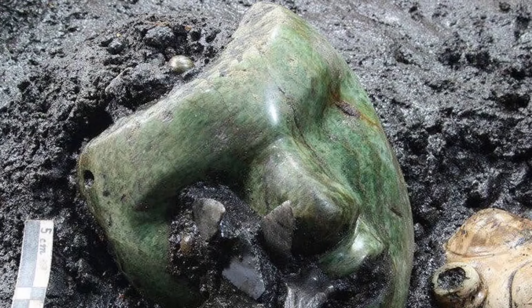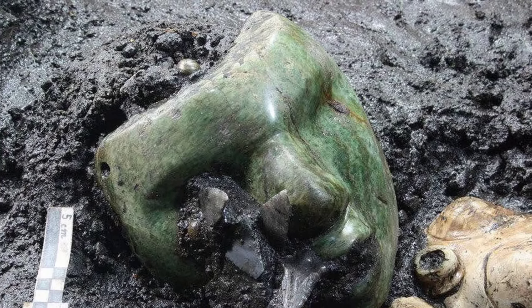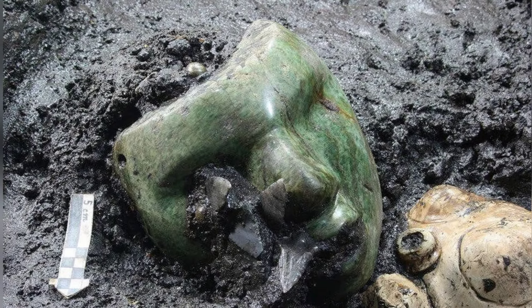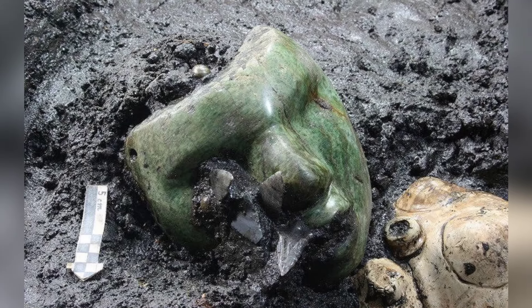This mask was found by archaeologists in Mexico beneath the Teotihuacan Pyramid of the Sun, believed to have been placed as an offering to the gods during construction. Bones and human remains were also found at the base of the Pyramid of the Moon.